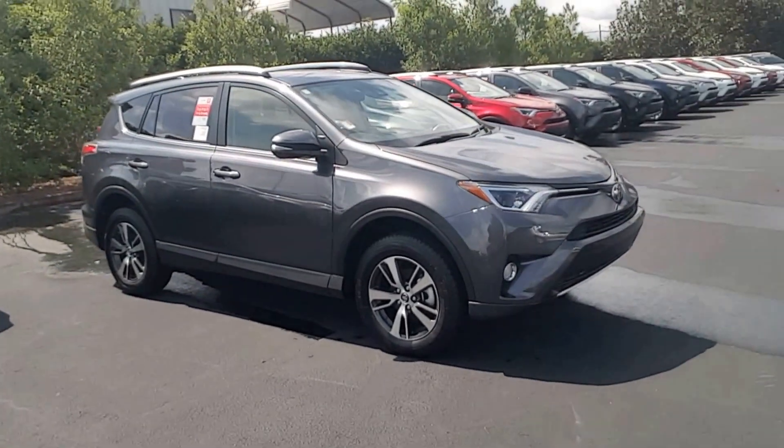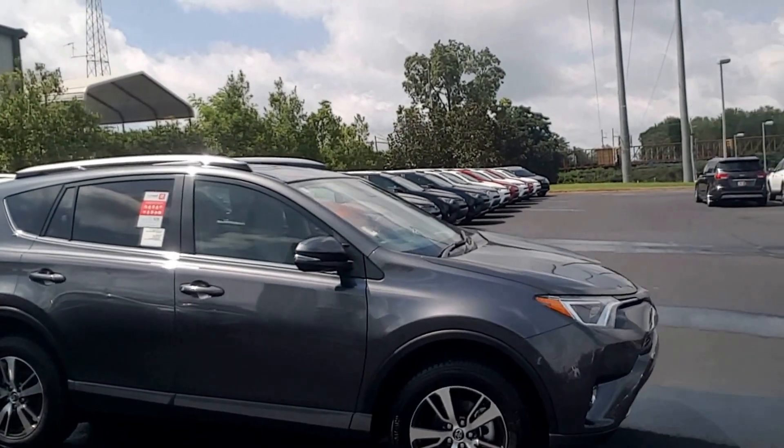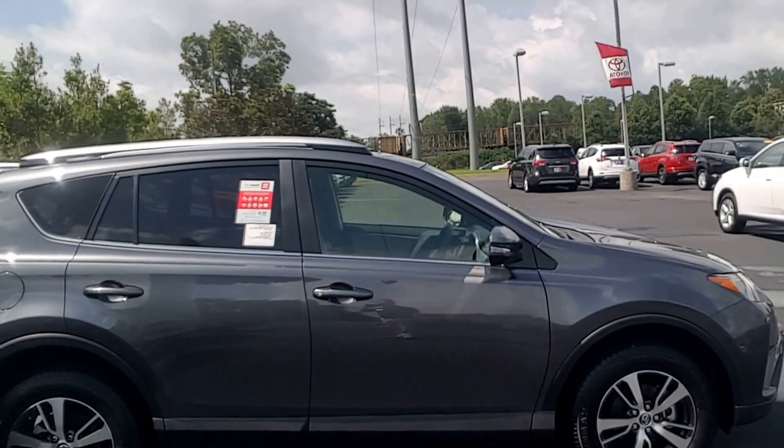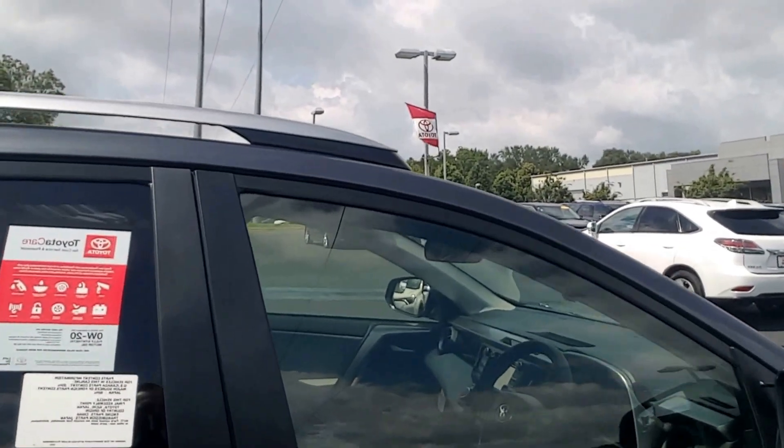On the XLE you're going to get the fog lights, you're going to get the 17-inch alloys, and nice painted side mirrors with turn signals. It does come with a sunroof as well.